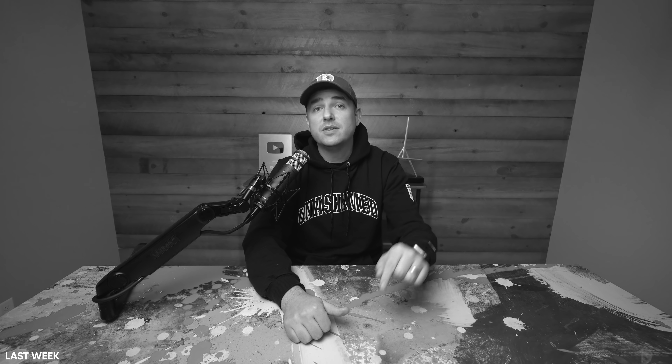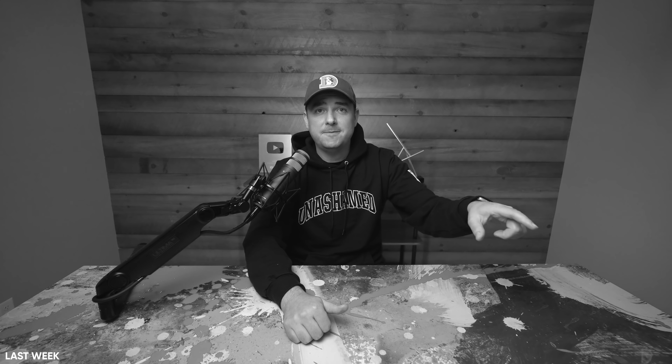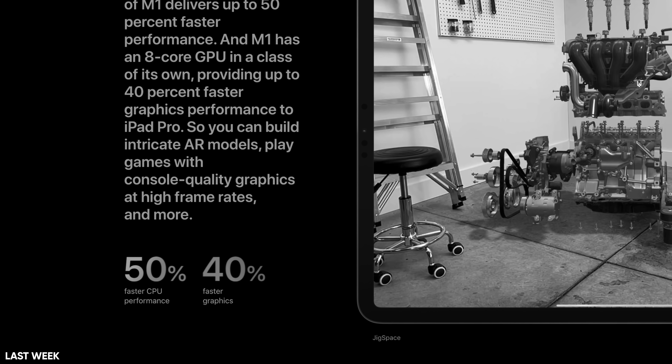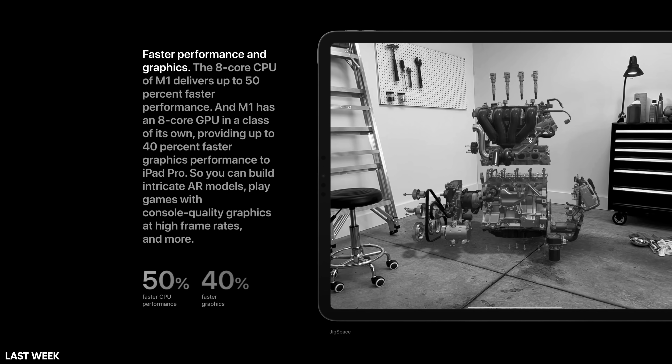Just to further develop this, here's a quote from my coverage last week on the M1 chip in the iPad Pro: literally nobody was complaining that the last generation of iPad Pros was too slow - and that was without the M1. So why does 50% faster performance, an eight core GPU, and 40% faster graphics actually matter in real life? Well, until and unless iPadOS gets some crazy updates, I really don't know.